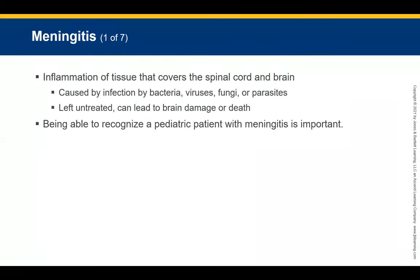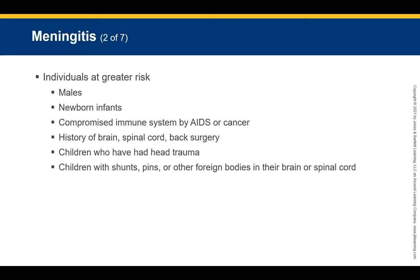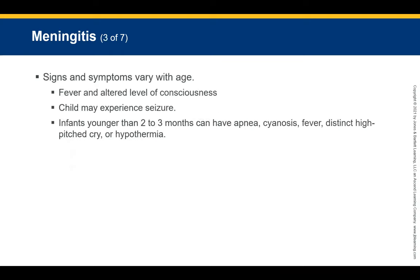Meningitis is an inflammation of the tissue covering the spinal cord and brain. Recognizing meningitis in a pediatric patient is very important. Individuals at greater risk include males, newborn infants, children with compromised immune systems due to age or cancer, children with a history of brain or spinal cord surgery, and children with shunts, pins, or other foreign bodies in the brain or spinal cord.